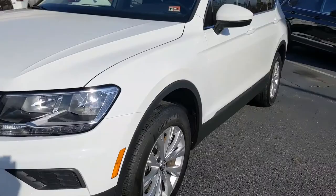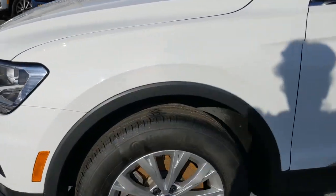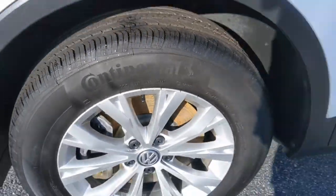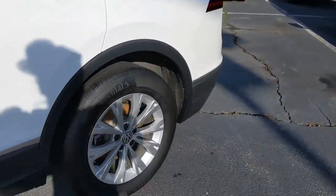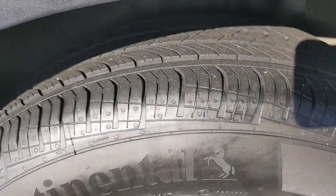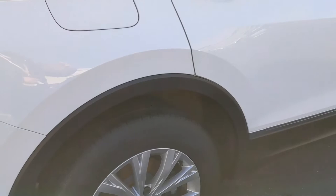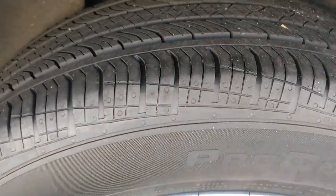Looking around at the wheels, you've got 17-inch alloys with great tread on these tires. You're also going to get really good gas mileage with this vehicle — about 22 miles to the gallon in the city and 27 on the highway.